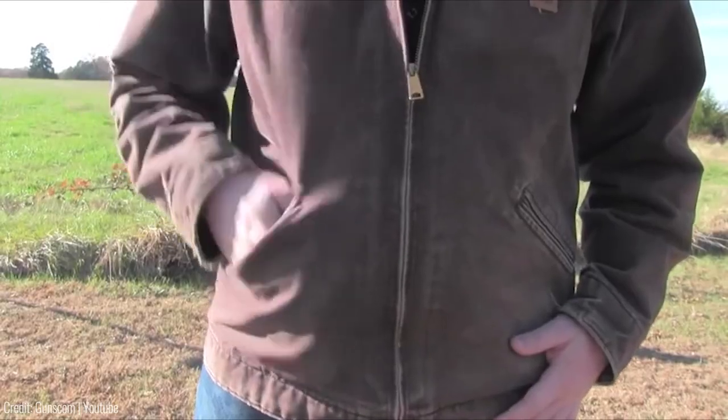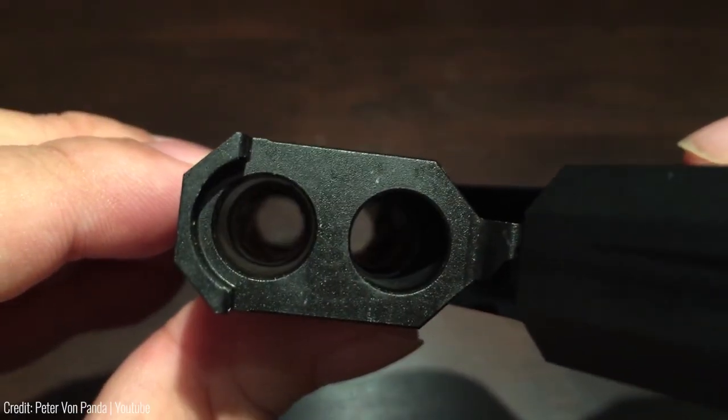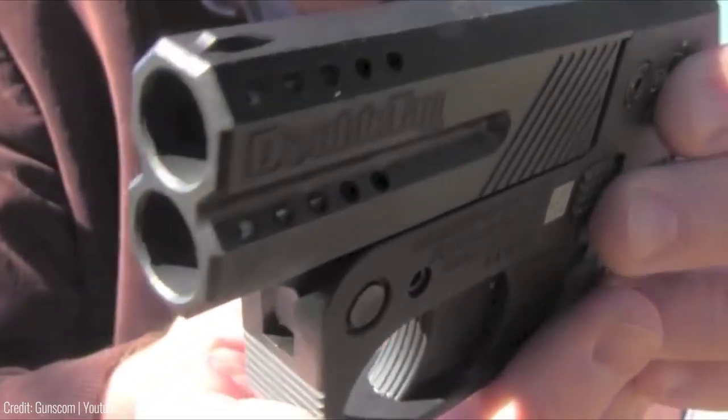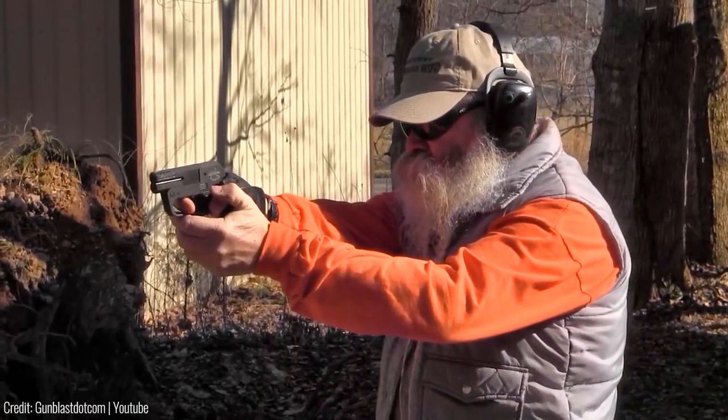Its compact size also makes it easy to carry with you in a pocket or purse. While it is more expensive than a lot of other self-defence gadgets out there, the Double Tap Derringer retails for $499, making it a worthwhile investment for anyone serious about self-defence.